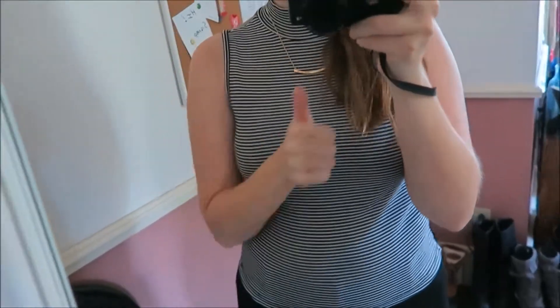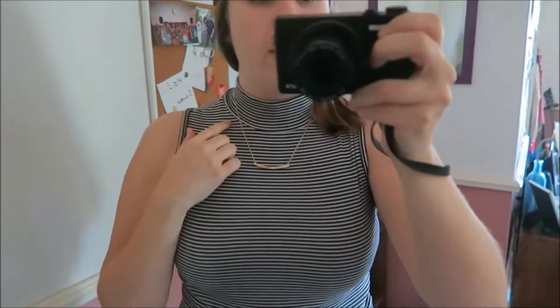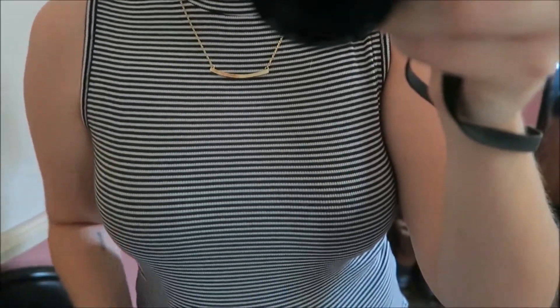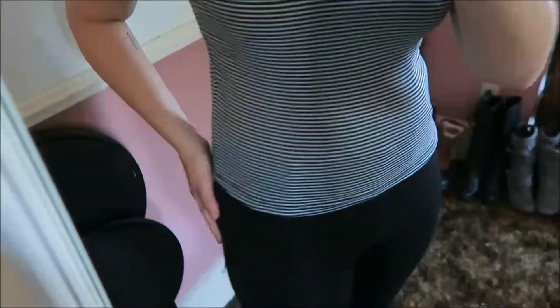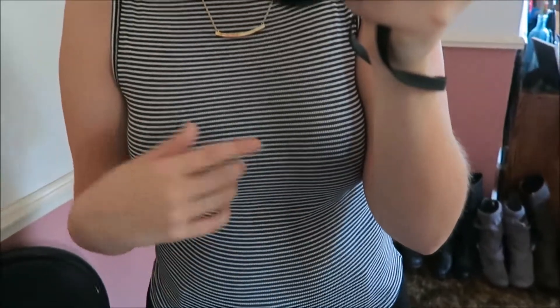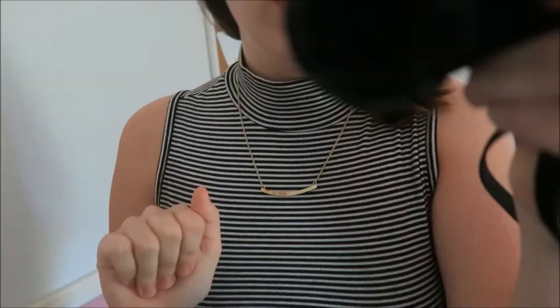This next top, also from Walmart, kind of staying on the same trend — it also has that high neck. It's just this black and white stripe top. It's fitted, it's kind of shorter, and again so soft. It's going to be great for layering in the fall, and I like that it has the high neck just for a little extra warmth.